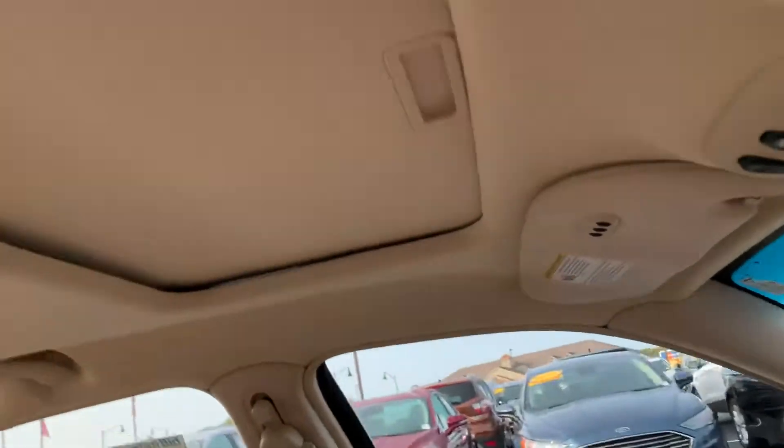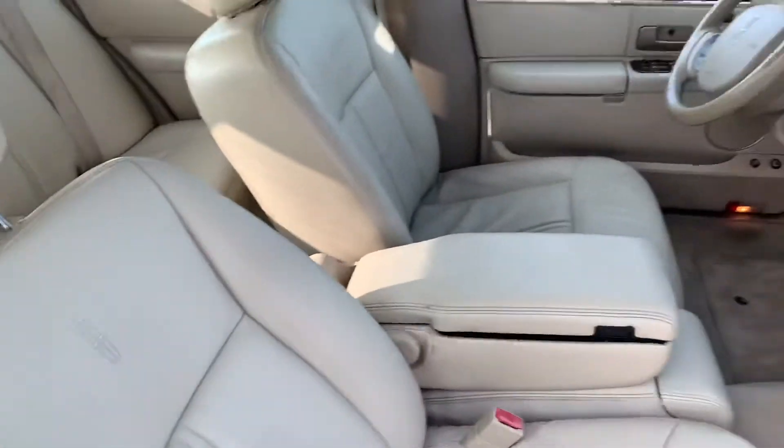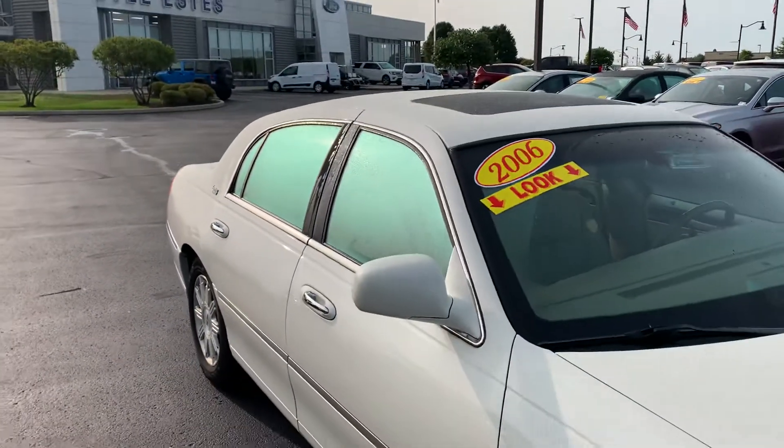All in all, nice vehicle. You do have a moonroof, so it's a loaded 06. Very, very nice. Would love to make you a great deal on it if it's something you're really looking for.